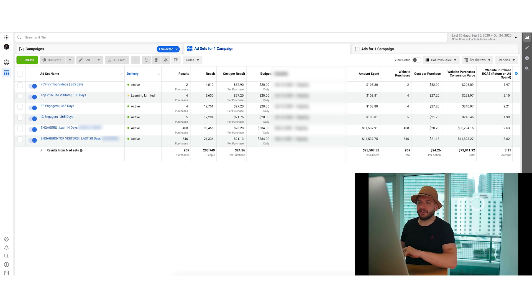The six assets are: 75% video viewers of top videos in the last 365 days, top 25% website visitors in the last 180 days, Facebook engagers in the last 365 days, and Instagram engagers in the last 365 days. This is a CBO strategy — each asset has a dedicated budget. The best-performing assets are people who engaged in the last 14 days and top website visitors in the last 28 days.